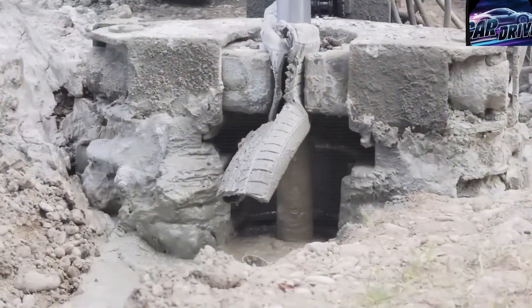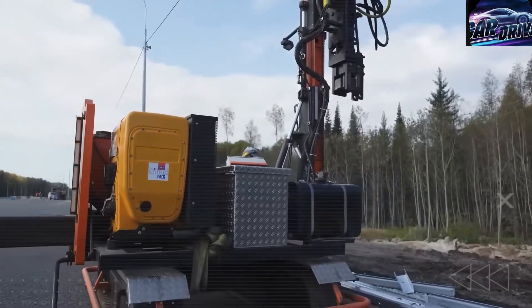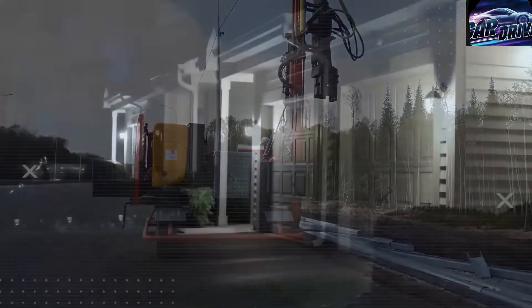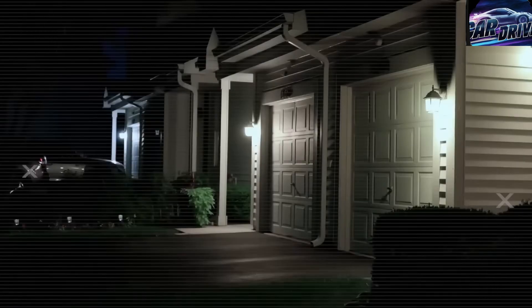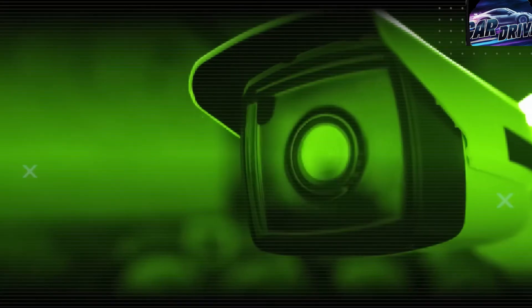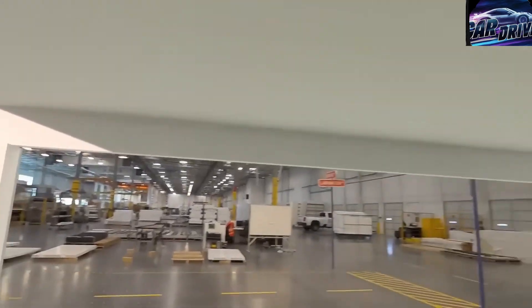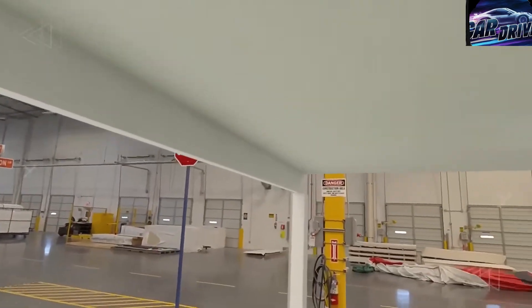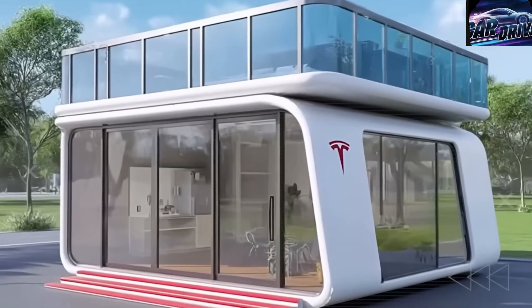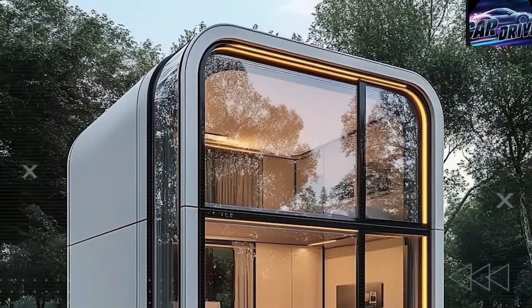Tesla is introducing a whole new lifestyle concept — a future where land ownership might not even be necessary. Why buy land when your home can move with you? Tesla's tiny homes are fully mobile, designed to be set up almost anywhere: beside a lake, on a city rooftop, or even underground in one of Tesla's tunnel systems. Equipped with self-leveling hydraulic legs and an integrated Starlink GPS system, each house can be installed in as little as six hours on any legal land.